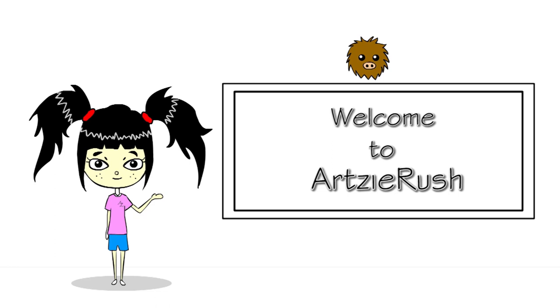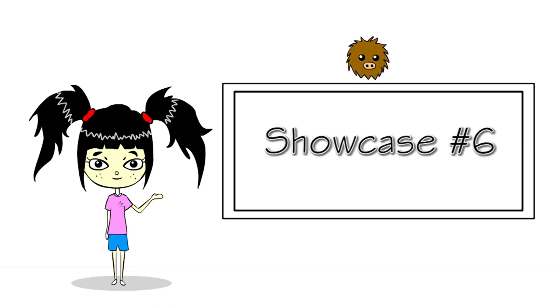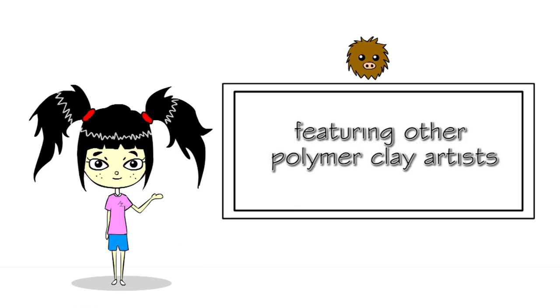Welcome to Aussie Rush and we have polymer clay artist showcase number 6. All thanks to those who have submitted to keep this series going. There is a slight change to the showcase videos — I will be featuring other awesome clay artists that I personally came across and loved, just to have a variety of content. If you happen to find others, please comment down below and I will check it out and share with the rest of you artists out there. Hopefully we will keep this going every month.